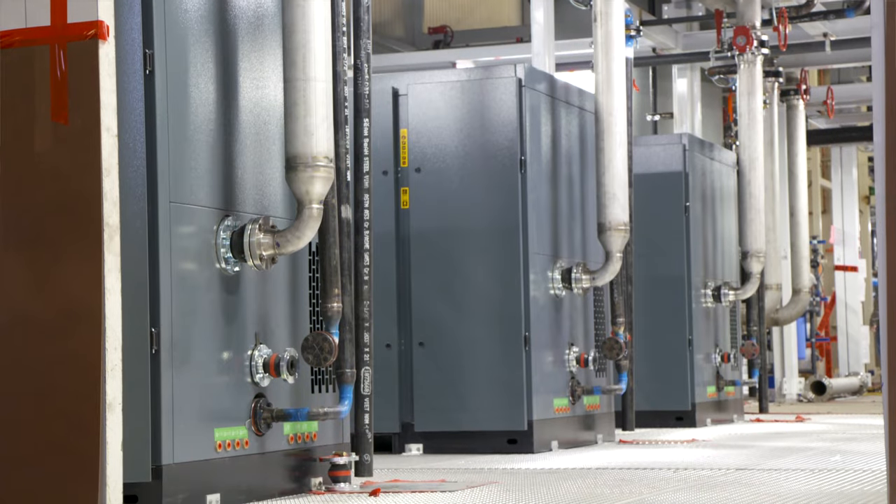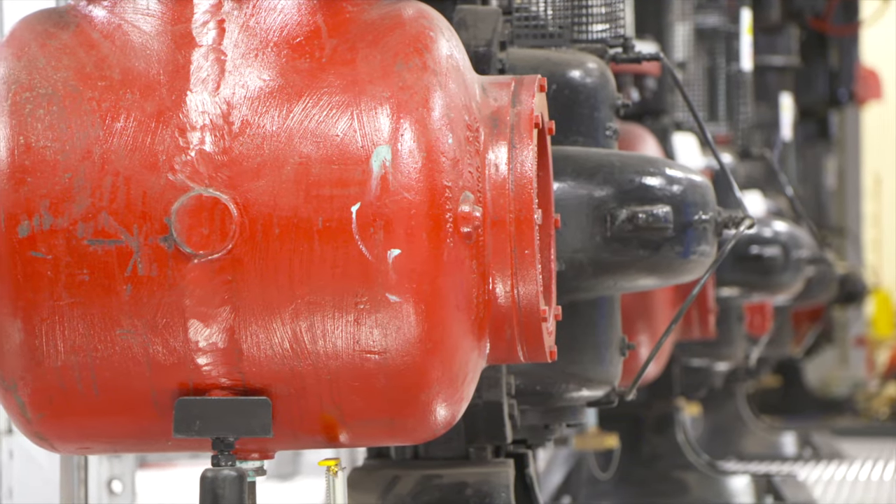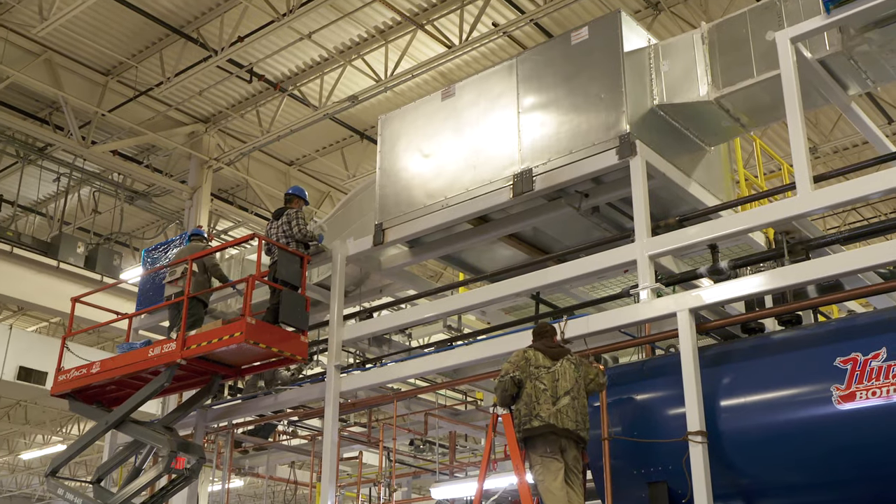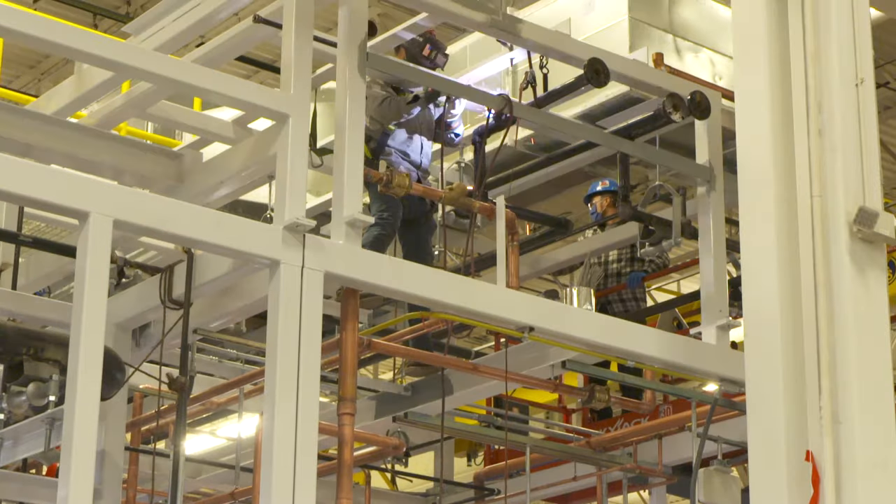We're putting in compressors, chillers, boilers, pumps, all the piping systems, all the duct systems, electrical systems, controls and automation.